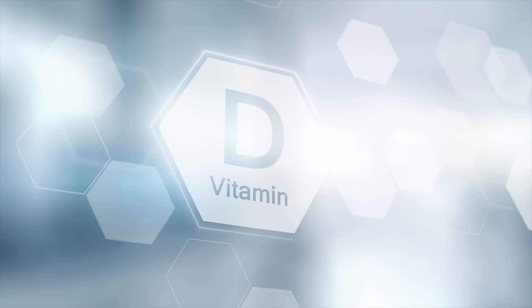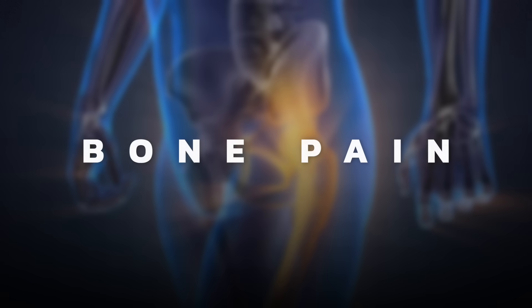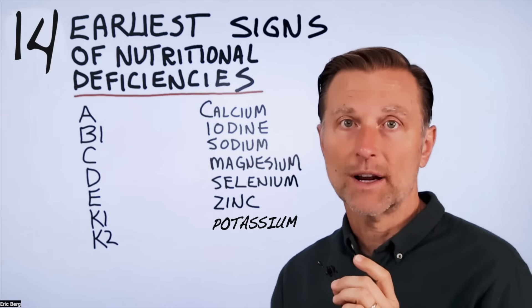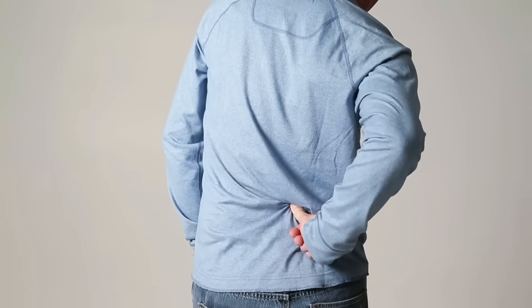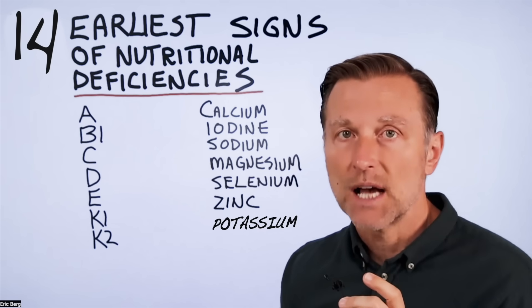What about vitamin D? One of the first signs would be bone pain. You can press on your shins or your breastbone right now, and if there's pain or excessive tenderness, suspect a vitamin D deficiency. One other symptom is that your lower back is just aching — suspect vitamin D. Of course there are a lot of other symptoms, but we're just talking about the first signs.